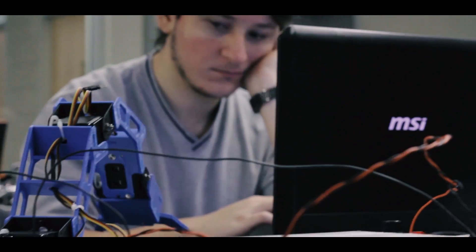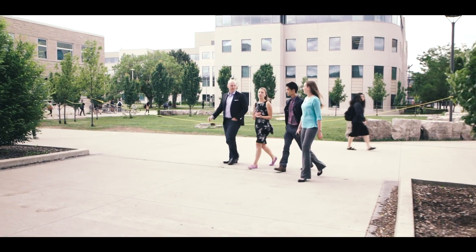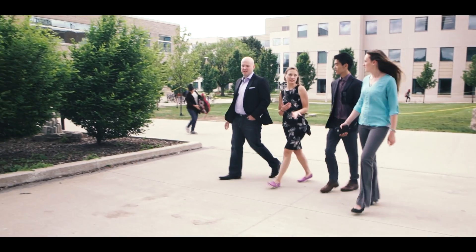McMaster University's new Integrated Biomedical Engineering and Health Sciences Program — transforming today's students into tomorrow's trailblazers.